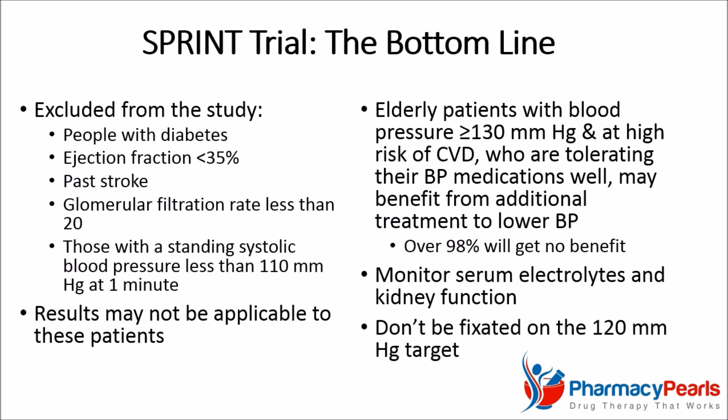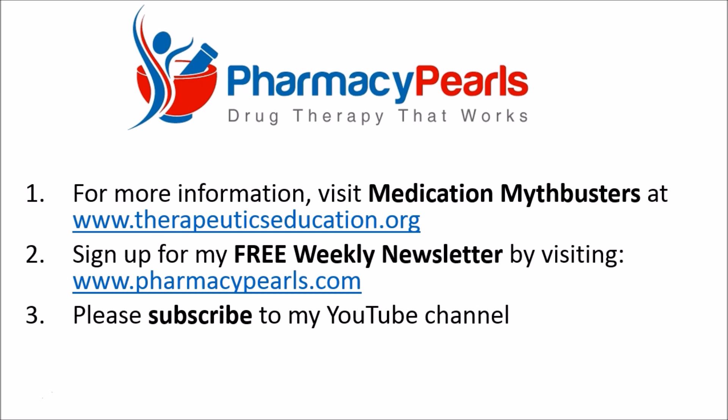Finally, the average blood pressure in the intensive treatment group was 121, so don't become fixated on the systolic blood pressure target of 120. Hopefully you are now comfortable deciding whether or not this approach is right for you.